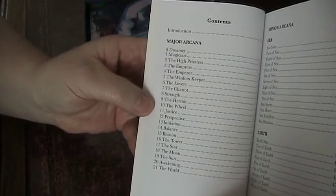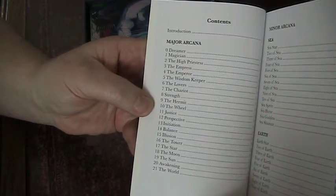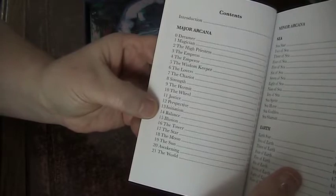The major arcanas have some renaming. We've got a Dreamer, a Wisdom Keeper, Perspective, Initiation, Balance, Illusion, and an Awakening — which is not totally unheard of. The suits: the Sea, Earth, Wind, and Fire — so instead of Water it's Sea, and Wind instead of Air. The court cards: Sprite, Horse, Goddess, Shaman.